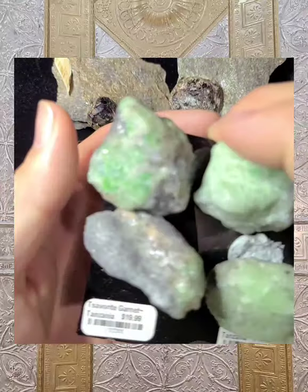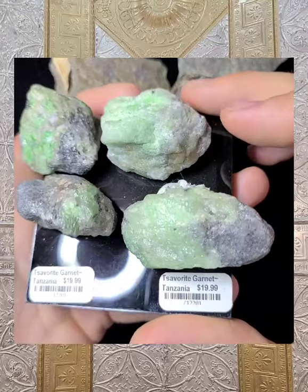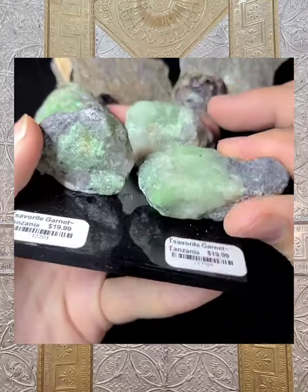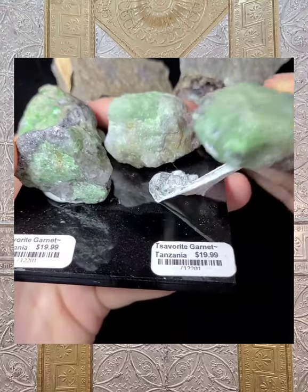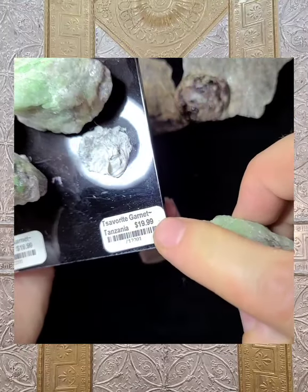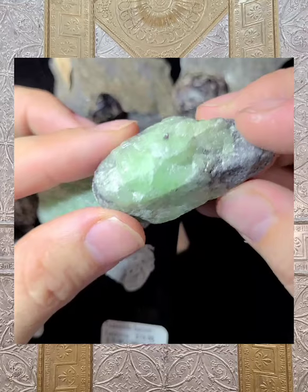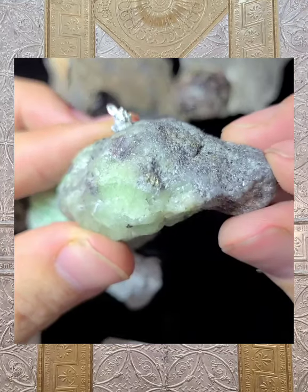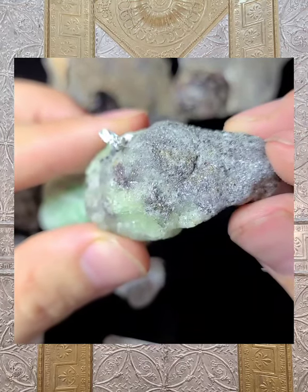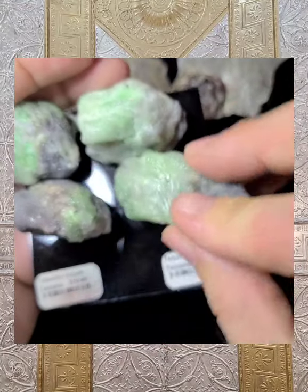Another rarity is your tsavorite garnet. These are some nice matrix pieces with your mica schist — very heavy, nice and dense. They're from Tanzania, with just some putty to hold them in place. Really great price points at $19.99. Very vibrant, very energetic, and sometimes you'll find a little bit of pyrite in there, so they have a little extra iron grounding — a little bit of a masculine expression. Heart chakra.